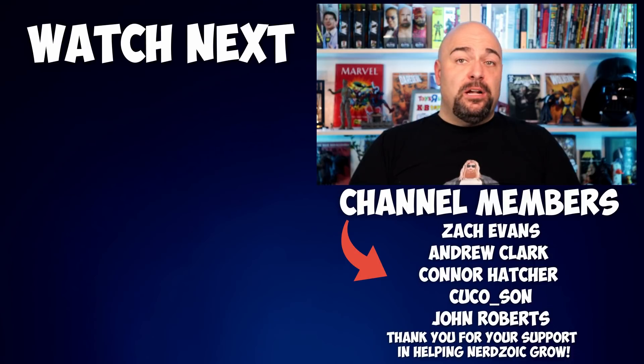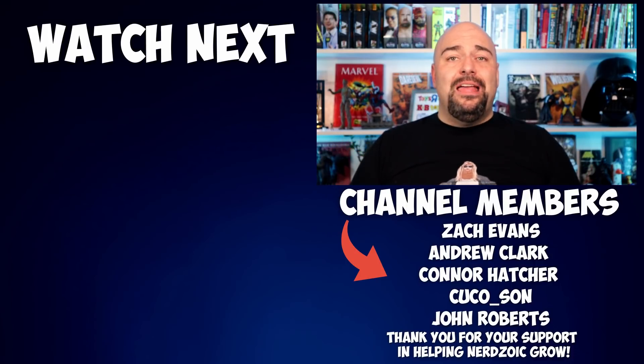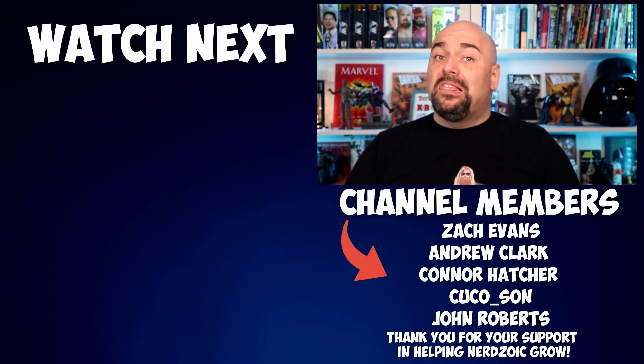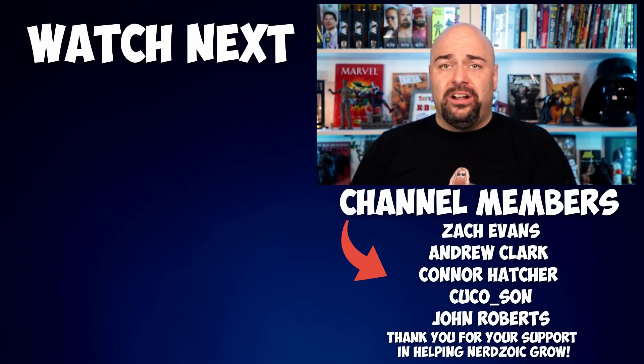Now that we're done talking about Spider-Man figures, check out this video here — it goes over the top 10 best good guy castings of all time, and the Spider-Man movies come up a lot in that countdown. Till next time, be cool, stay nerdy. Later!